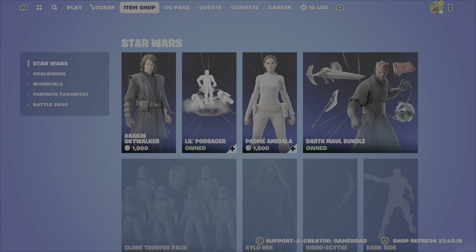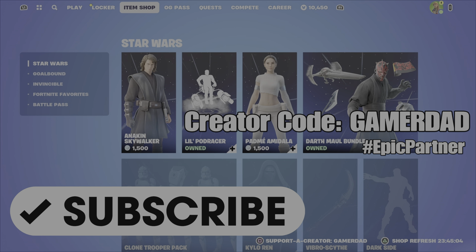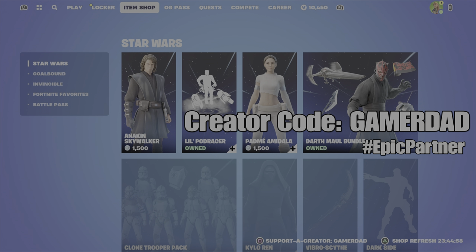What's up gamers, GamerDad here back for another item shop review. It is Saturday, November 25th, just past 7pm Eastern Standard Time in Canada, which means we have an item shop refresh. Want to give a shout out to all my subscribers, thanks so much for subscribing, and if you're watching and you haven't done so yet, please do hit that subscribe button and show me that support. And don't forget to use my creator code in your Fortnite item shop — it is GamerDad, all one word, all capital letters. Thanks so much for your support, and without further ado, let's get to the review.